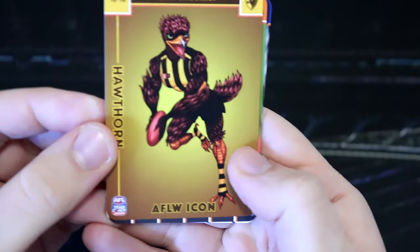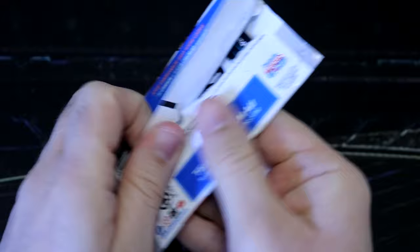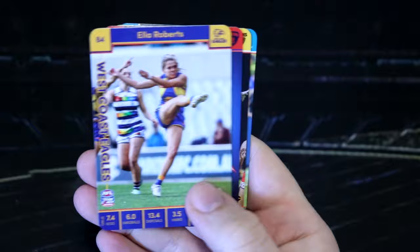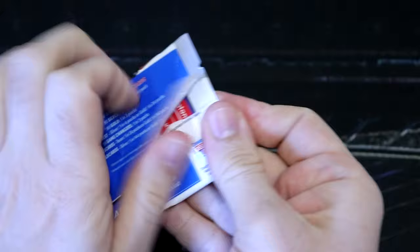We've got the Hawks icon checklist. We've got Georgia Garnet, Georgie Presparkus. We've got Orla O'Dwyer for the Lions. That's awesome. We've got Jordan Allen — go pies. We've got Brianna Keenan for the Lions. Game changer — we've got Ella Roberts. The D's icon checklist. Eileen Gilroy, Gemma Hofton, Port Adelaide. We've got about five packs left, I reckon.